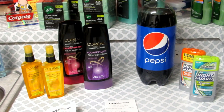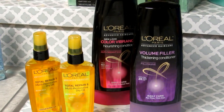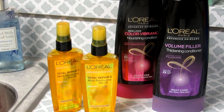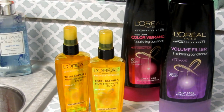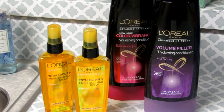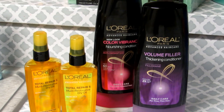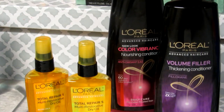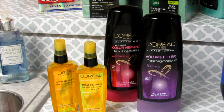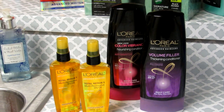So this is the first transaction right here — it is the L'Oreal deal. The L'Oreal deal was: if you purchase $15 worth of L'Oreal products, you would receive a $5 ExtraBuck. Each one of these was priced at $3.99. I really didn't need any more of those conditioners, but I didn't have another coupon for the oil — I had coupons for conditioner, so I got the conditioner. So it was $4 a piece and I got four, which was $16 — over the $15 limit.